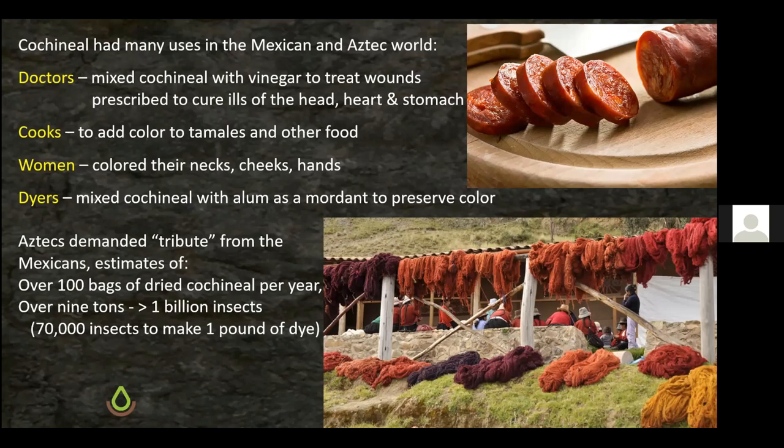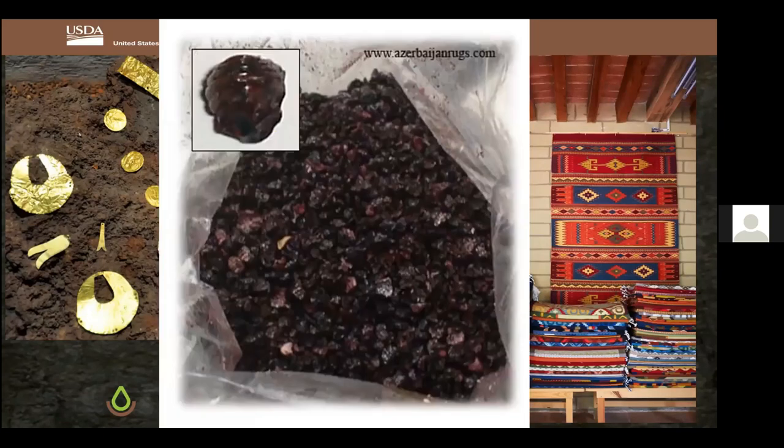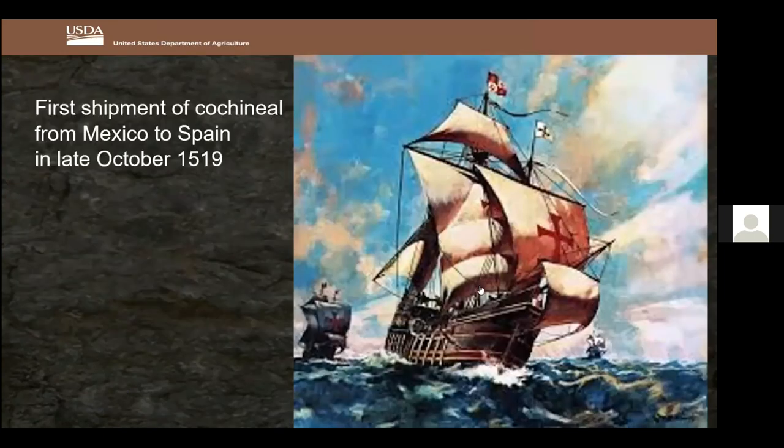The Aztecs had been demanding tribute from Mexicans — estimated at over 100 bags of dried cochineal per year, amounting to nine tons, which represented more than a billion insects, since it took 70,000 insects to make one pound of dye. The conquistadors, known for seeking gold and silver, also realized this dye was worth sending back to Spain. In October 1519, the first ship containing cochineal arrived in Spain — 501 years ago — and Spain was the only country that knew about it.